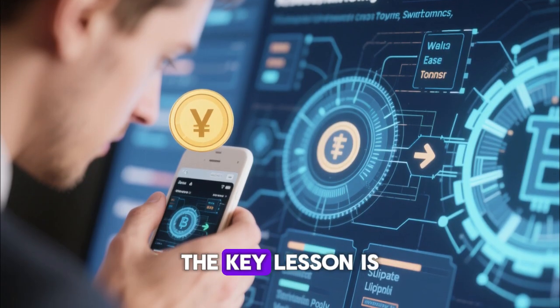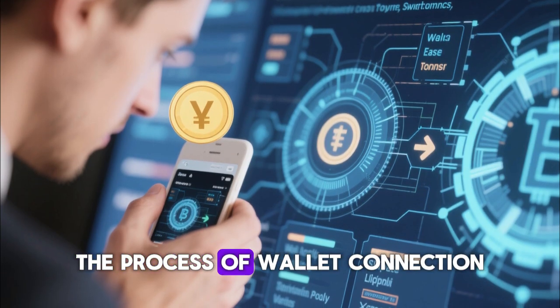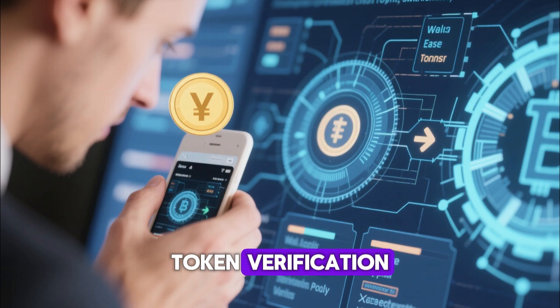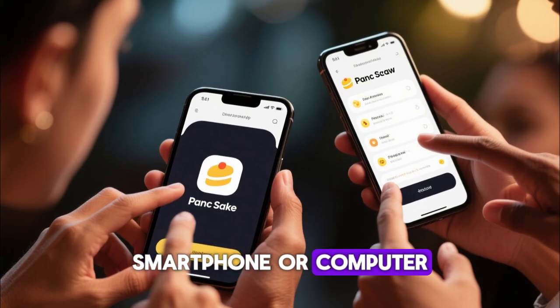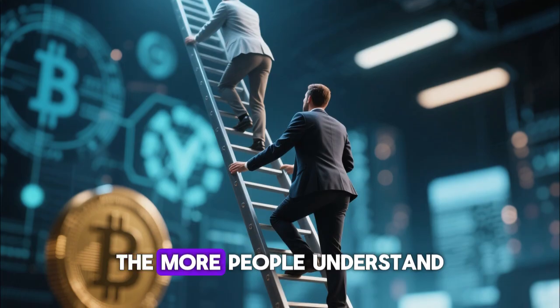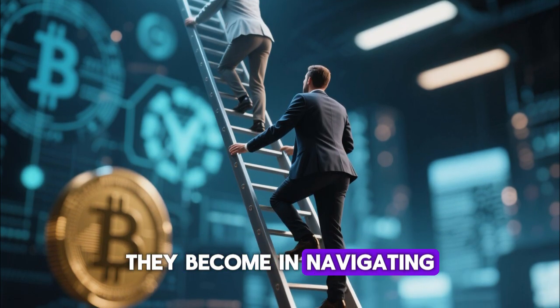The key lesson is that swapping tokens becomes easy once you understand the process of wallet connection, liquidity pools, slippage tolerance, token verification, and transaction execution. PancakeSwap brings decentralized finance to anyone with a smartphone or computer, and this accessibility is what keeps it relevant. The more people understand how it works, the more confident they become in navigating the crypto world.